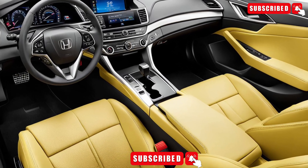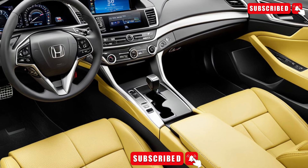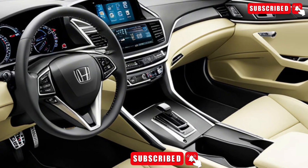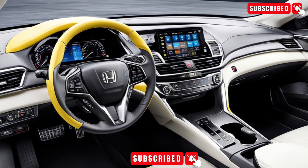Inside, the Accord is just as impressive. With premium leather trim, advanced infotainment systems, and a range of technology options, you'll feel like you're driving in luxury. The Accord seats up to five passengers, with plenty of legroom and cargo space.